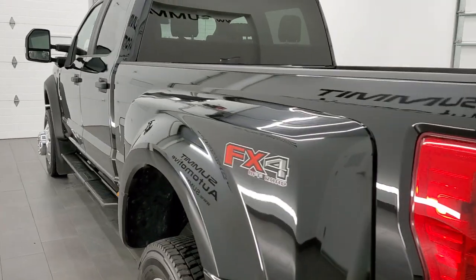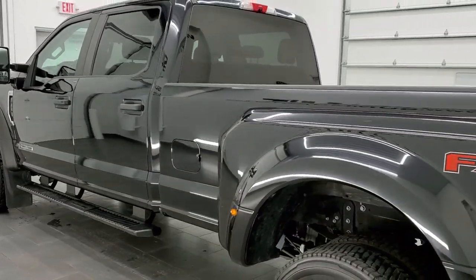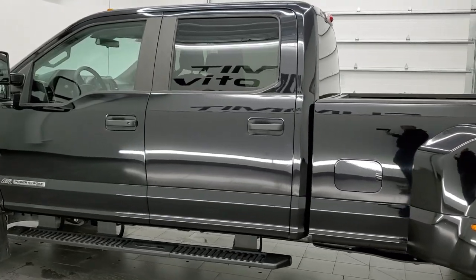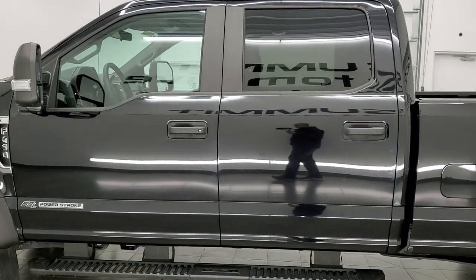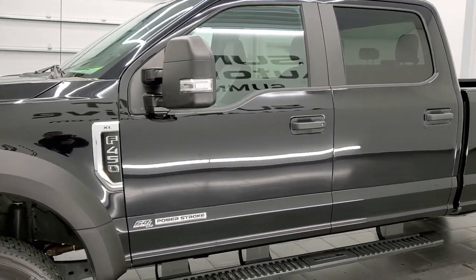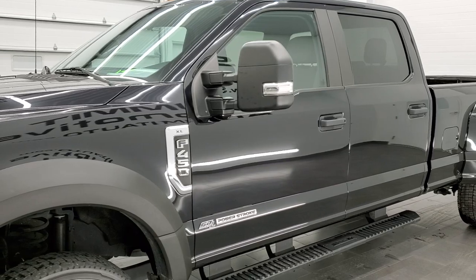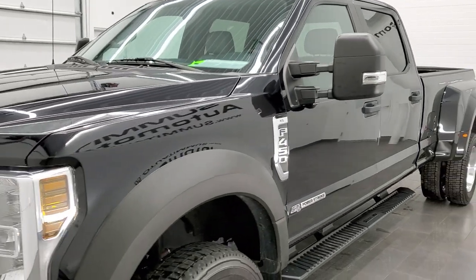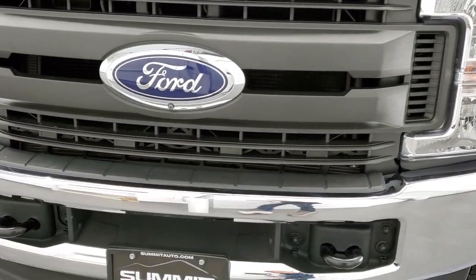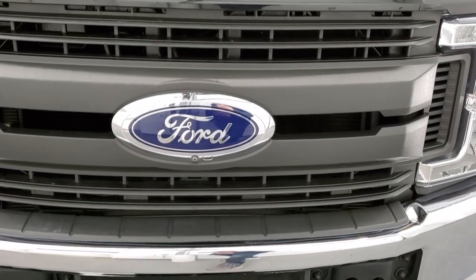This 2019 Ford F450 has the 6.7 liter Power Stroke diesel engine. This truck has been fully safetied and inspected by our service shop per the state of Wisconsin inspection process, has a fresh oil and filter change, all the fluids have been checked and topped off, and this truck is 100% ready to go. We're going to go all the way around, underneath, inside, and under the hood in this video.